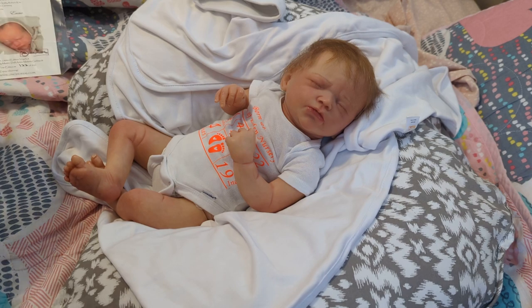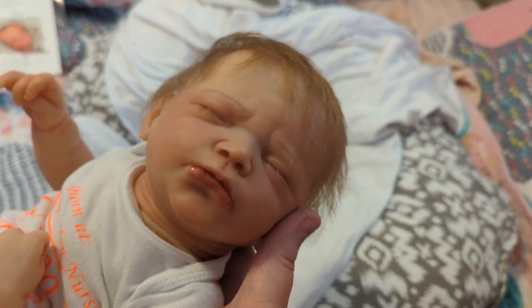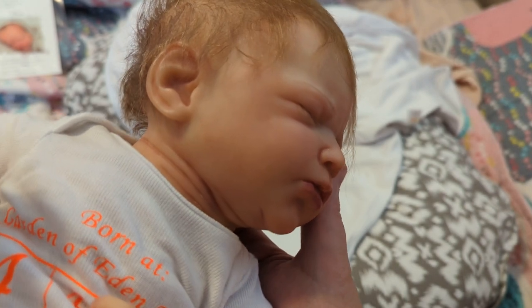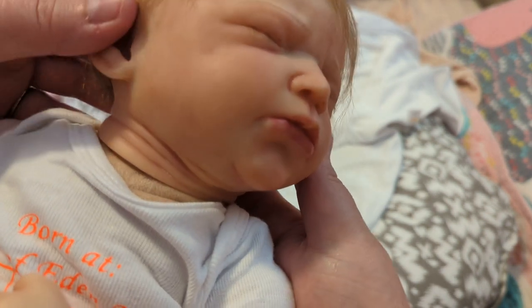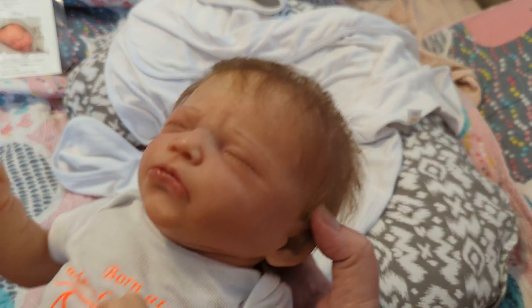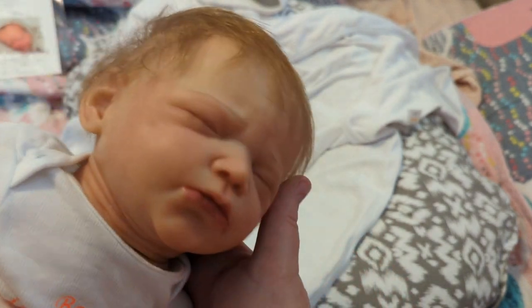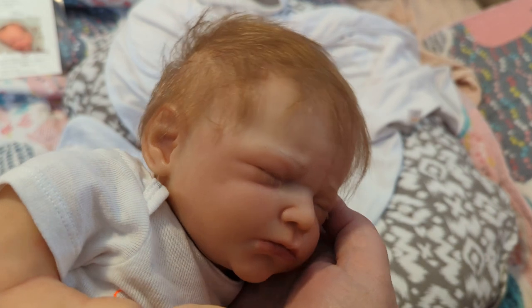Oh my gosh! I'm going to pick her up and bring her closer to the camera. Do you guys see how floppy she is? Look at this little face, look at the little pout. Look at the little wrinkles on her neck — isn't that sweet? Look at her hair — oh my gosh, I love her. Look at this sparsely rooted hair — she's so cute.